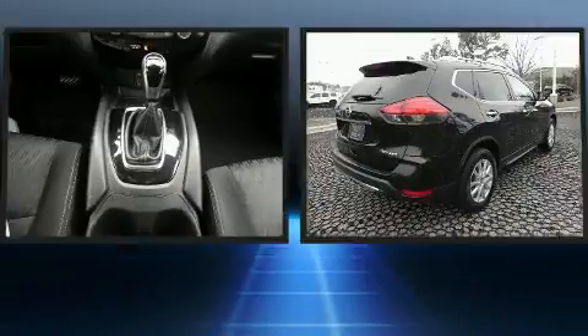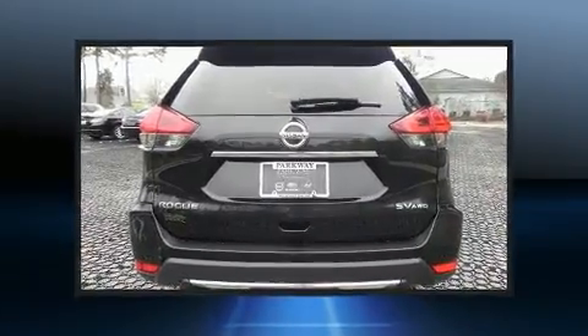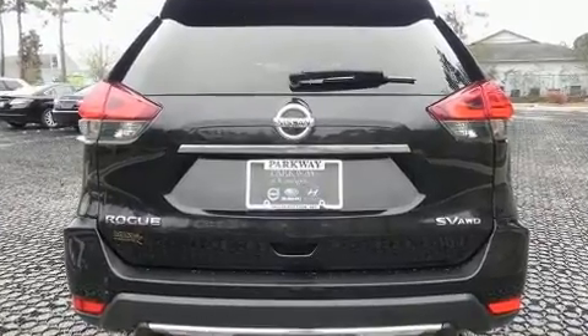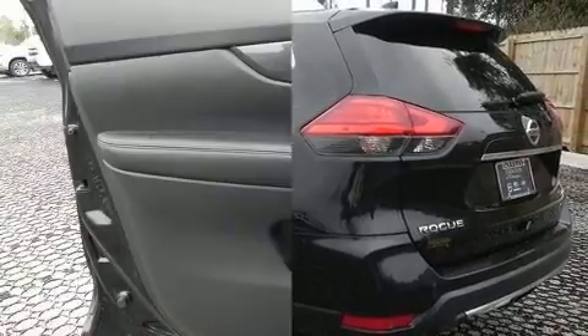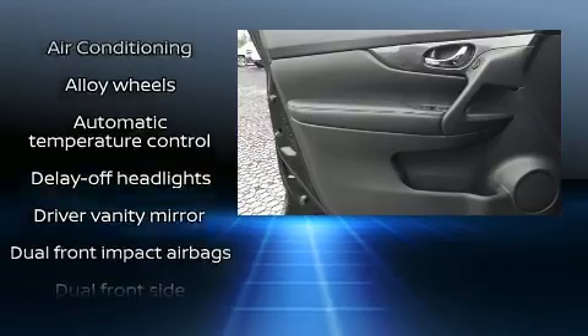A wealth of standard features means that you no longer have to sacrifice, like all-wheel drive, a rear window wiper, heated door mirrors, blind spot sensor, remote keyless entry, and one-touch window functionality. Nissan ensures the safety and security of its passengers with equipment such as head curtain airbags.